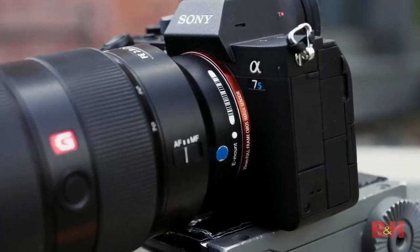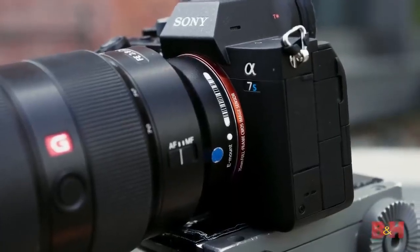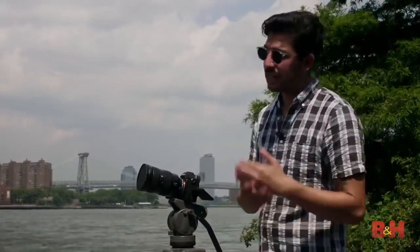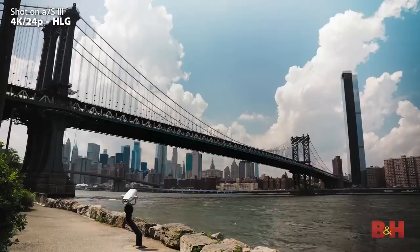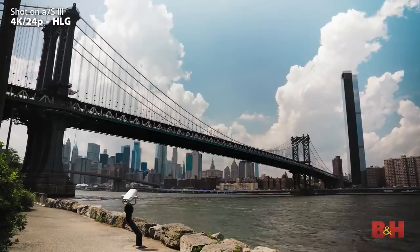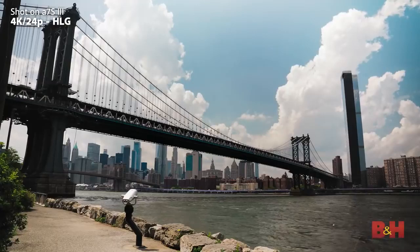Hybrid Log-Gamma has actually been on a few of Sony's cameras recently, but this is the first time it's on the A7S series. That means you can shoot in 10-bit 422 and get a very gradable HDR image straight out of camera — or you don't need to grade it at all, that's why it's HLG. We're getting a nice wide shot of the Manhattan Bridge right now.